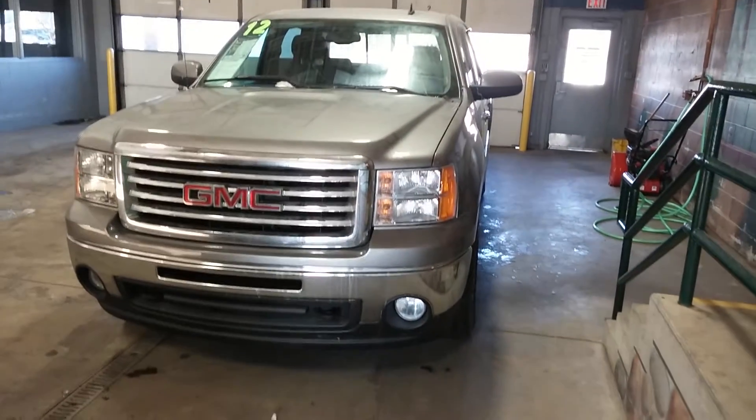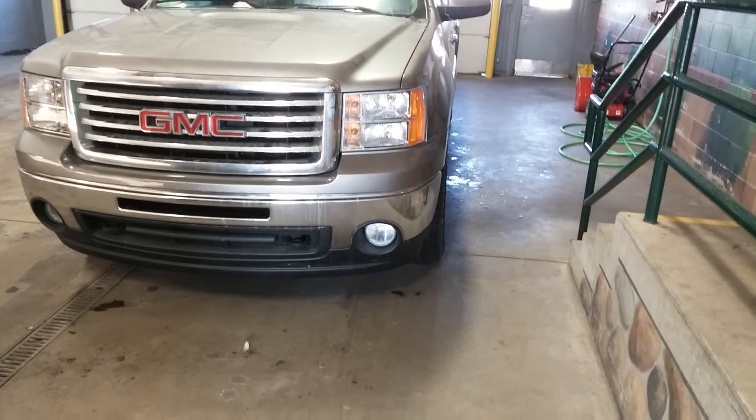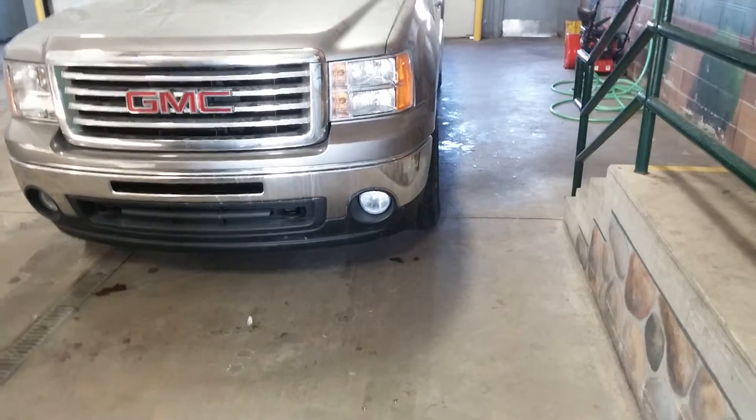Hello, Nate Beebe here from Lascaux Grand Blank. Today I'm going to be giving you a virtual tour of the 2012 GMC Sierra 1500.